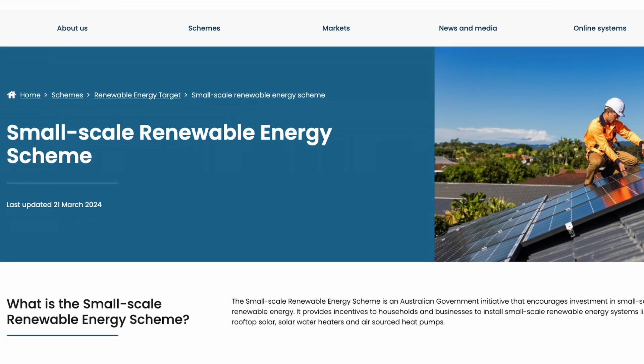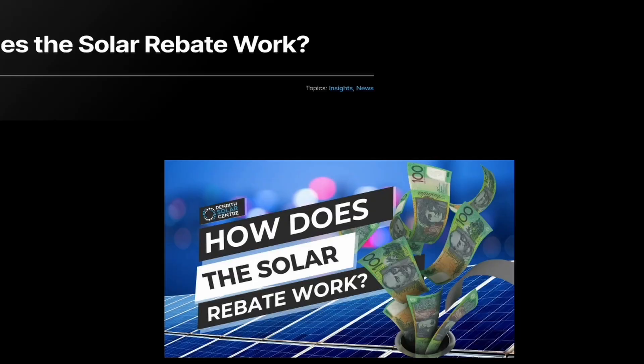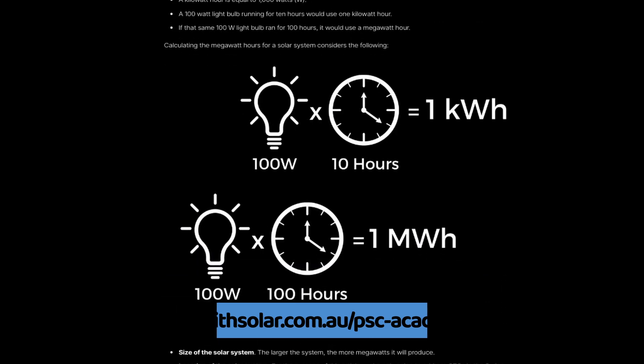One of the most commonly asked questions I get — even from people who aren't in the market for solar — is: is the government rebate still around, or does the government have a rebate for solar panels? The simple answer is yes, but it's not quite that simple, because the rebate isn't actually a rebate.